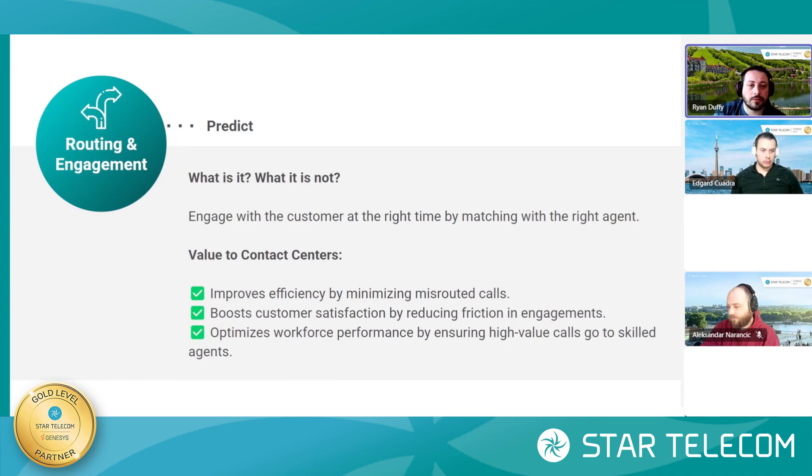Predictive routing routes the customer based on either custom KPIs or based on which agent has, for example, the lowest average handle time — really emphasizing working with the best agent possible. That best agent can be determined by a number of different factors. This is going to help make the contact center more efficient, more effective at first call resolution, and really drive customer satisfaction.